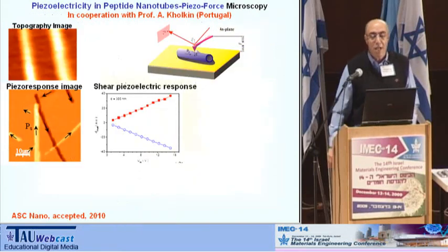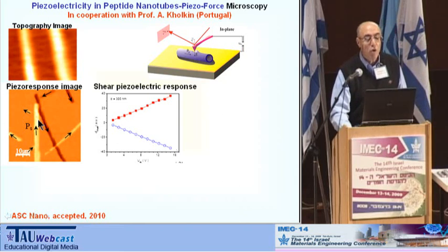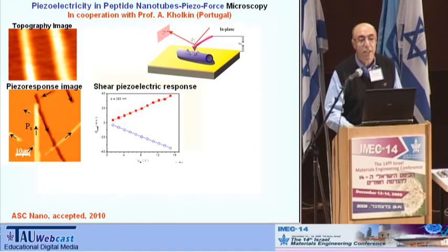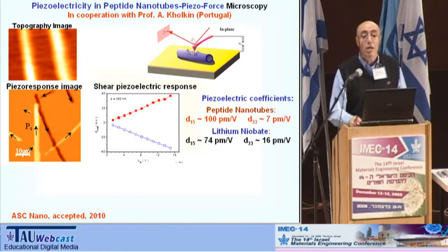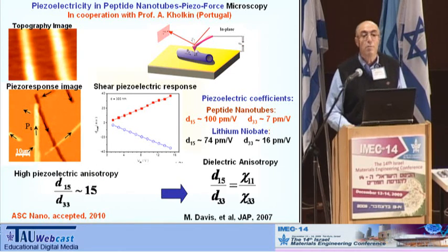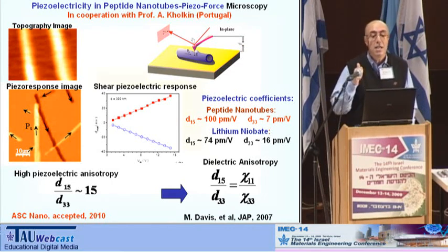Let me show our first results obtained with my colleague from Portugal. We found in these peptide nanotubes a very strong piezoelectric effect. The piezoelectric shear coefficient is comparable to or even higher than that in lithium niobate — a well-known ferroelectric with pronounced piezoelectric properties. We found this piezoelectric effect is highly anisotropic, and this is the way to develop bio-inspired materials for biopiezoelectric devices at the nanoscale.